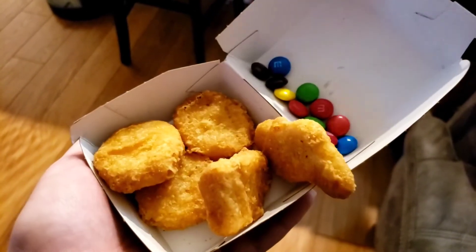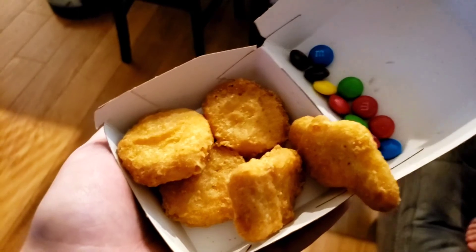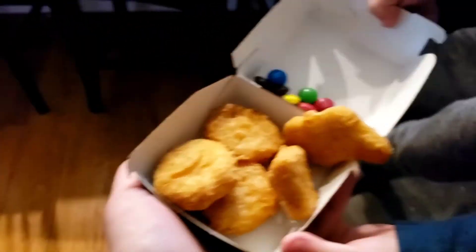Here's what my son's having after school. We got free chicken nuggets and some M&Ms from trick-or-treating.